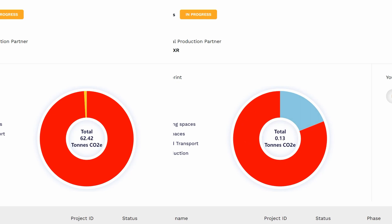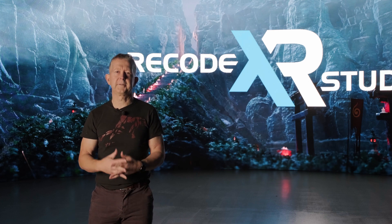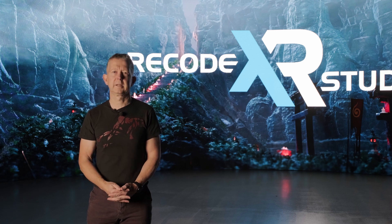I've been Paul from Recode Studio. Thank you for your time today. We look forward to working with you sometime in the future. Thank you.